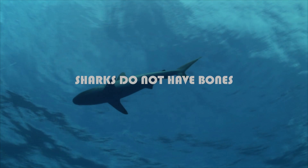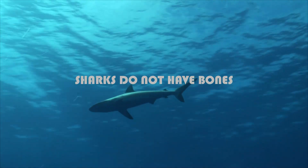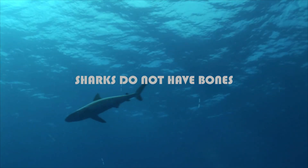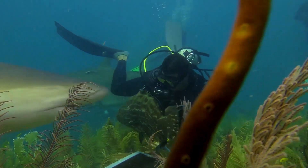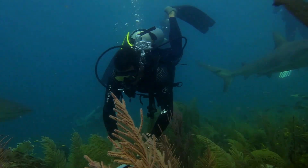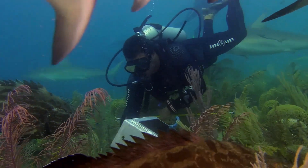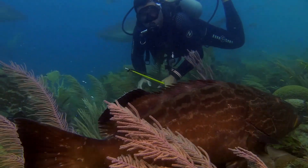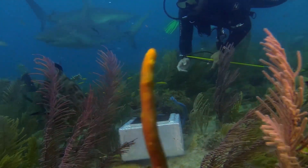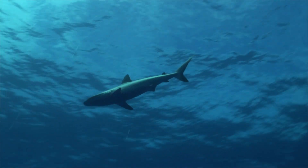Sharks do not have bones. Sharks use their gills to filter oxygen from the water. They are a special type of fish known as elasmobranchs, which refers to fish made of cartilaginous tissues — the same gristly stuff that your ears and nose tip are made of. This category also includes rays, sawfish, and skates.